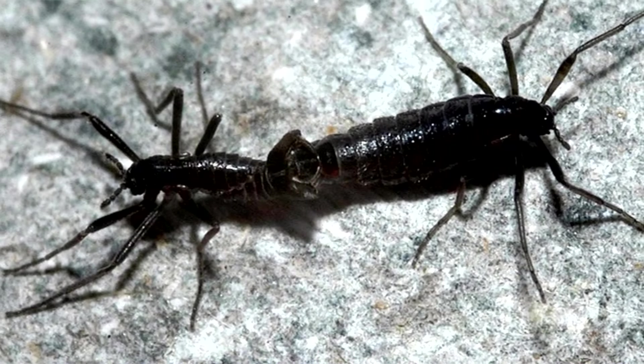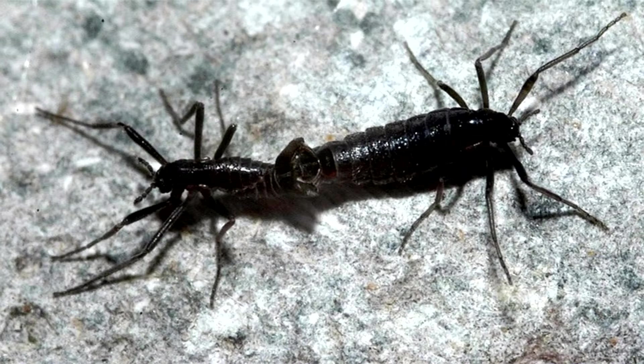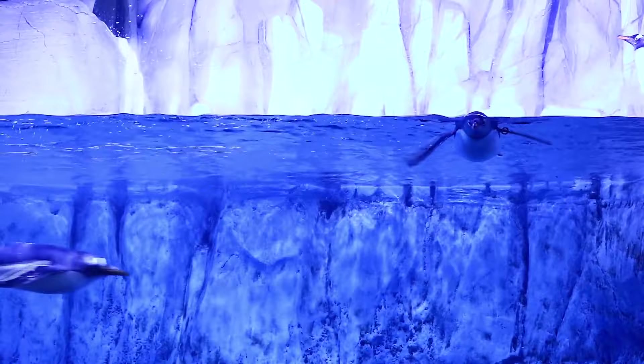The Antarctic midge is Antarctica's largest living, endemic, and terrestrial inhabitant, reaching about 6 millimeters in length at full size. Other animals are bigger, like penguins, but they're considered marine animals.